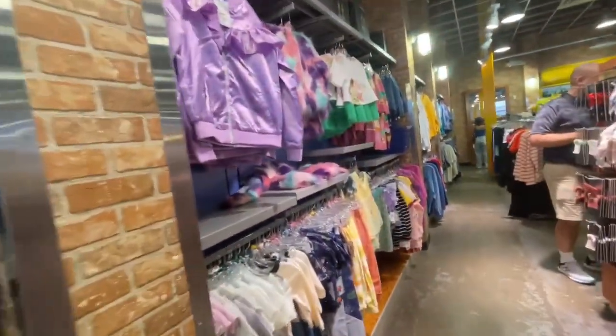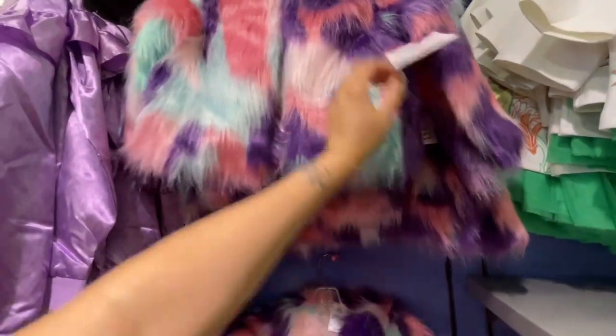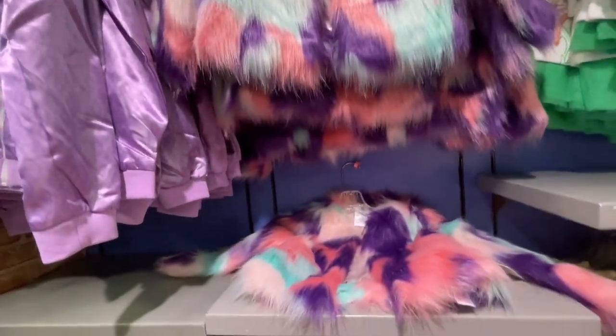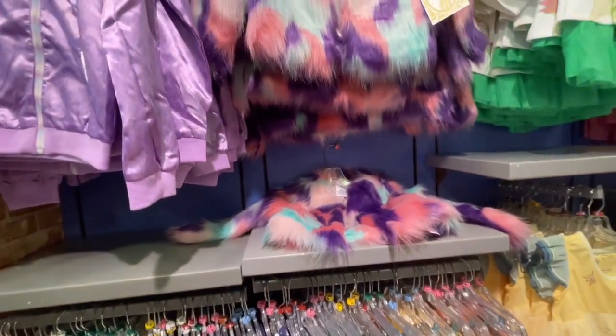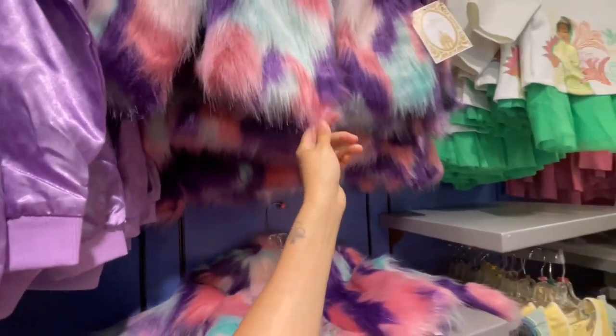I have no idea where Jada went but we'll continue on. Look at this jacket — it's fantastic. $29.99, super cute. Would I buy this for Maya? I think it's cute — she loves taking pictures with me, and I think these two go together, right? There's flowers and flowers.